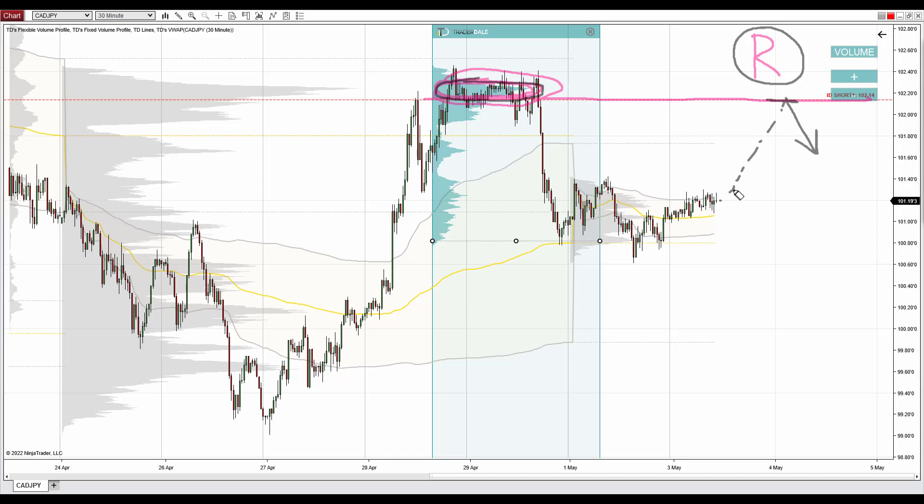They should try to defend this place, and that's why this should work as a strong resistance. What we need to do now is just wait for the pullback, and then when the price hits this resistance at 102.14, go short from there. That's currently my take on the Canadian dollar Japanese yen — this is the level I like here the most.